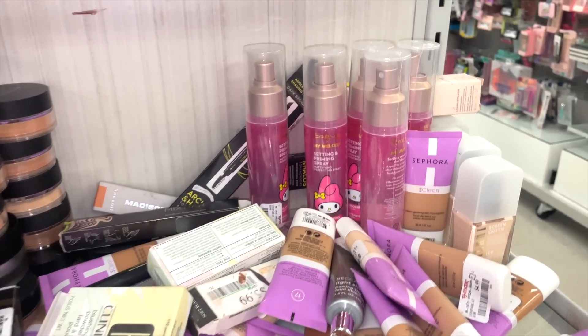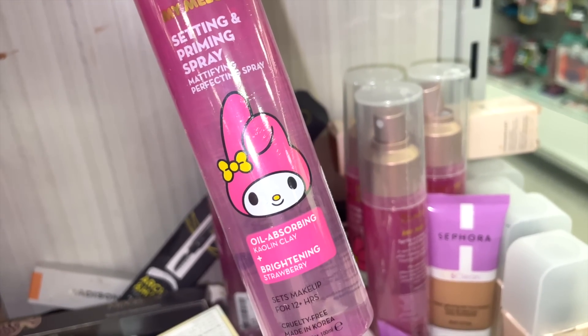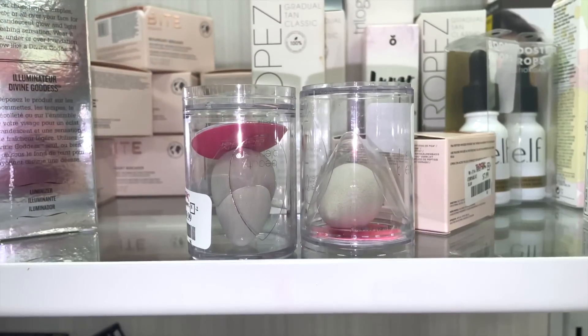There are a bunch of restocks here. I've seen the Hello Kitty setting spray before, but I don't think I've seen this setting and priming spray with this little character on it. It's oil-absorbing, so if you have oily skin it might be nice, and it's only $7.99 full size.